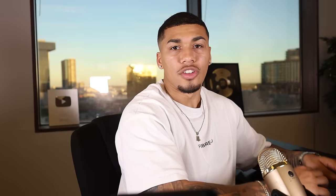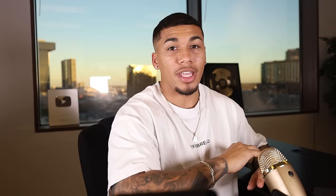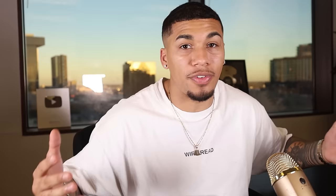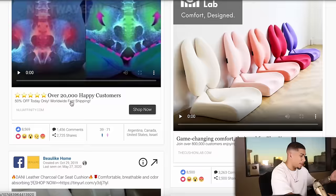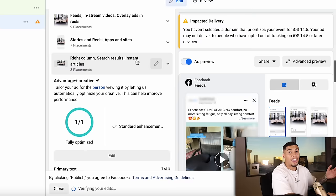At this point you should have already found advertisements that have worked in the market, or gone out and created some yourself. Scroll down, go to Add Media, Add Video. One thing you want to make sure is consistent across all of your advertisements is the primary text, the headline, and the description. Remember, the only thing we're testing is one variable and one variable only — that's the only way we can test real data. There's no right or wrong answer for your ad copy. Find out whatever is working in the market for others — if I'm selling a seat cushion, I find whoever did the best with that product and take 80–90% of what they used and add 10% of my own sauce.